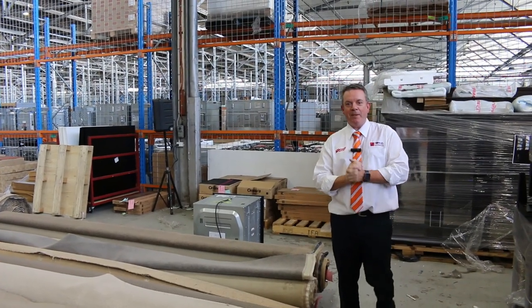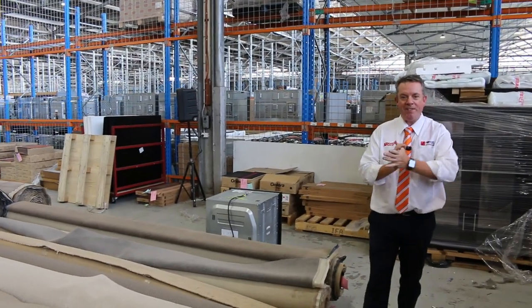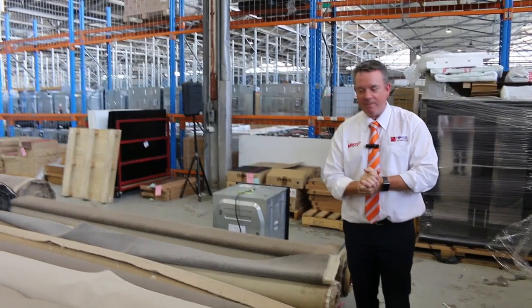G'day, I'm John from Vowles Auction Sales. I'm here to preview tomorrow's carpet auction — that's Wednesday the 11th of January at 10 a.m.